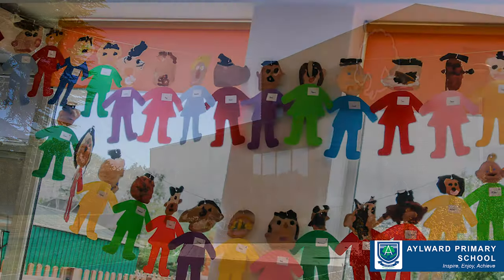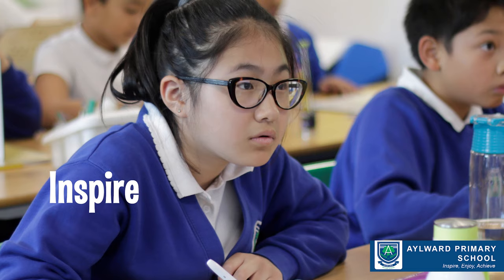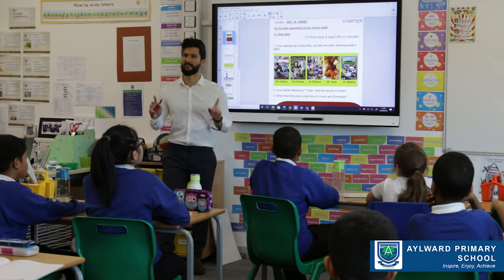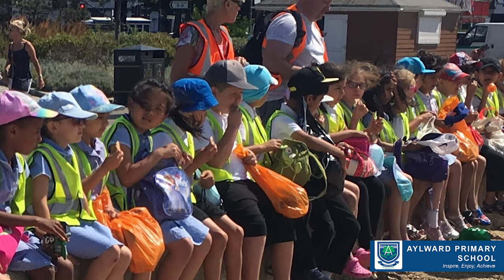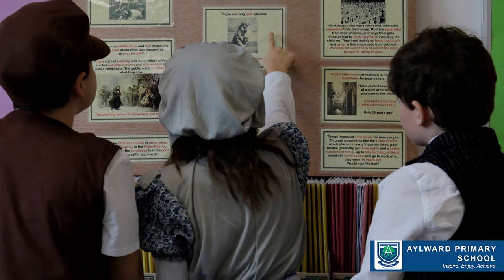Ultimately, we want your children to be safe and happy. And I think our motto captures that: Inspire, enjoy and achieve. Hopefully you've found this video very useful, to give you a little bit of an insight into life at Aylward. We're very proud of our school and what our children have achieved here.